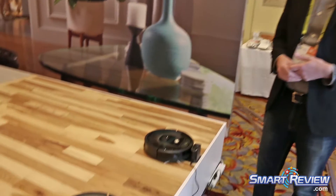Hi, my name is James Bosman. I'm with iRobot. I manage North American PR for iRobot and we're here at CES 2017, and I'd like to show you a couple of our latest robots.